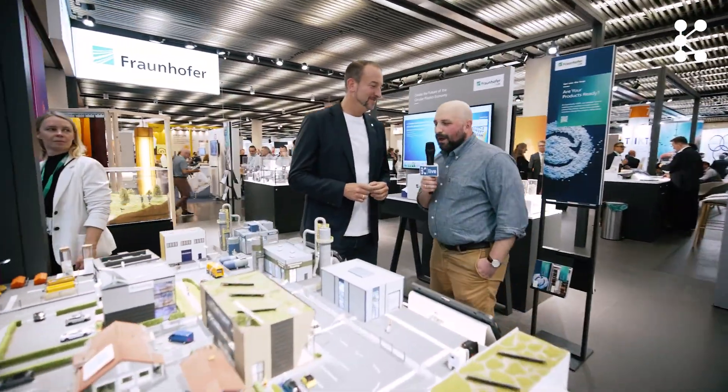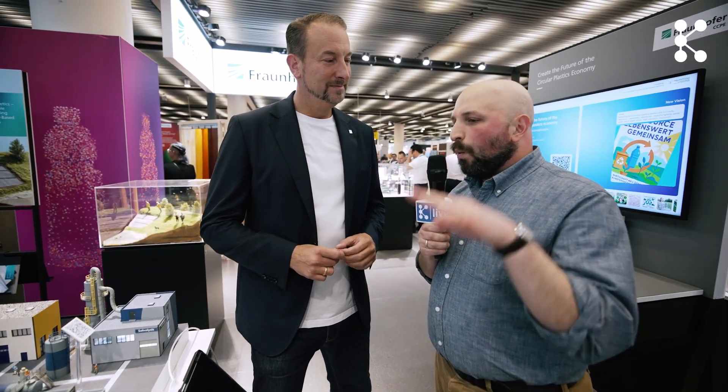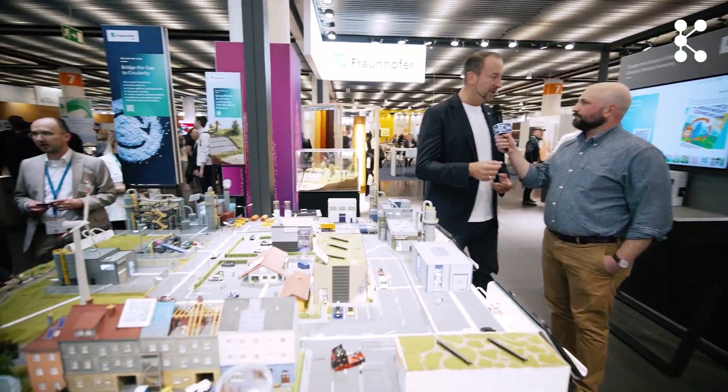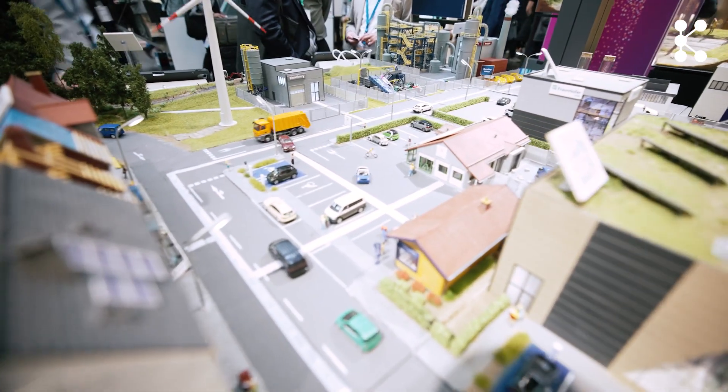Here we are at Fraunhofer. Thank you so much for your time. Hall 7 has a lot of research institutions and you have a really big stand with a lot on display. Why is the K show important for you? As one of the biggest research institutions, it's very important to be here because as applied researchers we're always looking for companies and people to work together with — to demonstrate our strengths and the strong relationship between industry and us as a research institution.